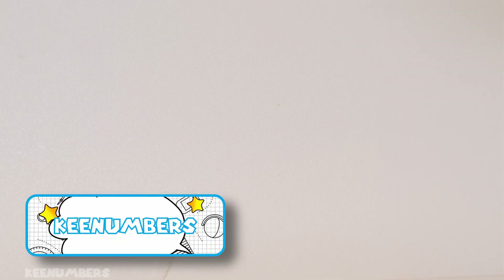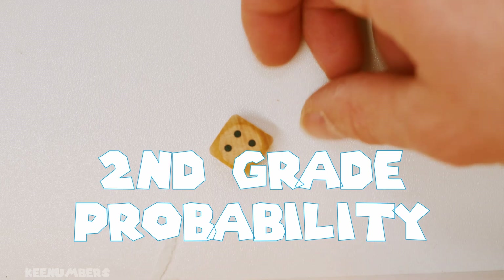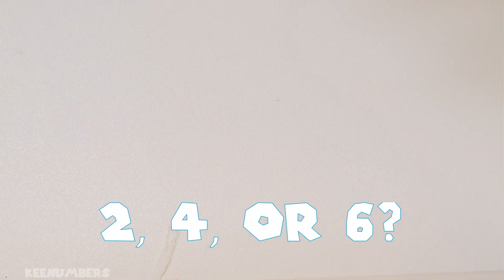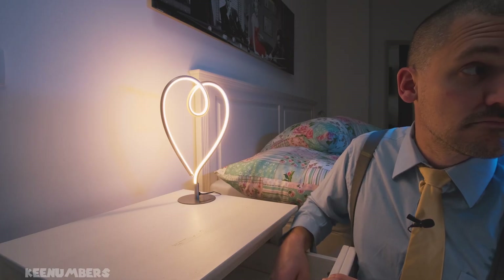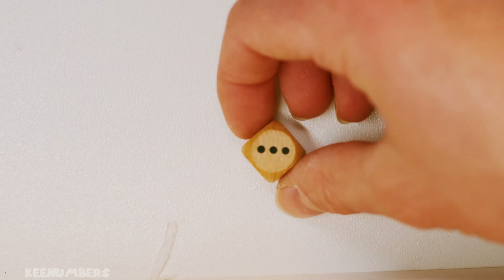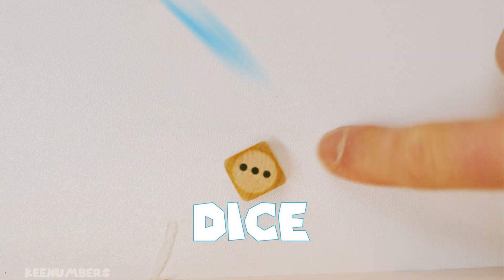Key numbers. Am I less likely or more likely to get a 2, 4, or 6? Those are the even numbers that you have learned about. Remember, it's 'die' if it's singular, it's 'dice' if it's more than one die. Die, dice.